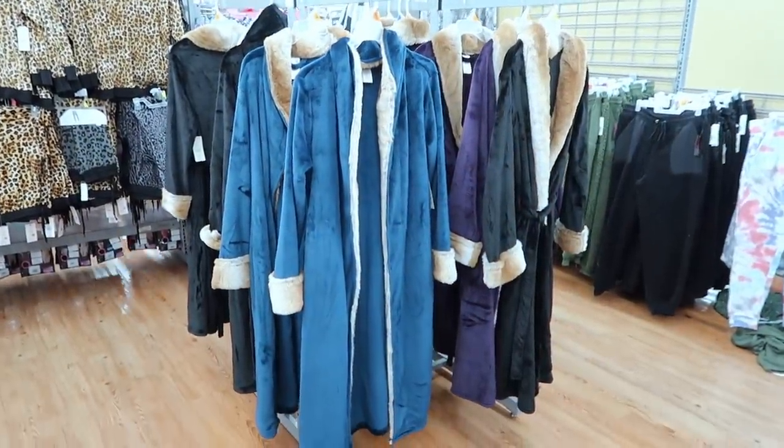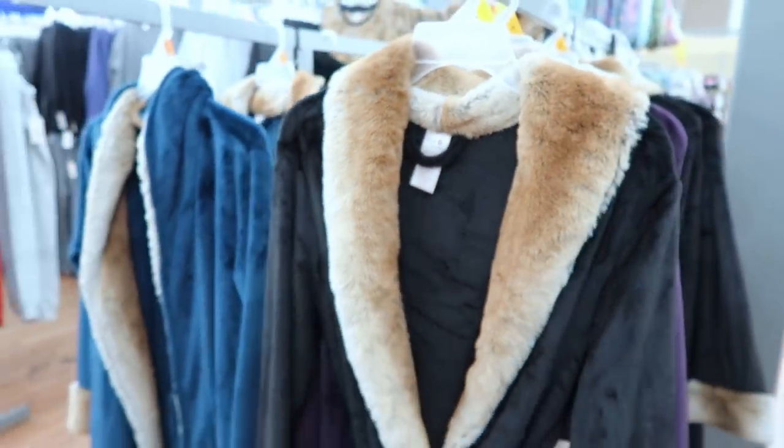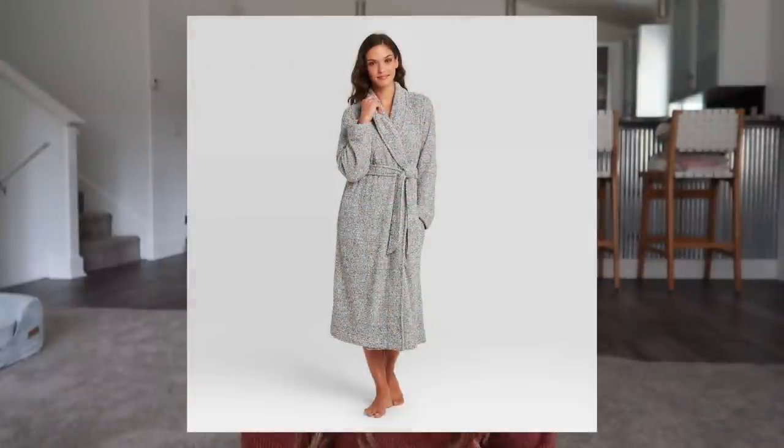Something to go along with the slippers is a robe — that's actually something I asked for this Christmas. I found one from Amazon in a really pretty brown color. Walmart has really nice, super soft robes too, and Target has a robe that looks exactly like the Barefoot Dreams robe and is super soft as well. Of course there's always the actual Barefoot Dreams robe, which is super soft.